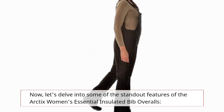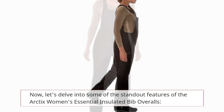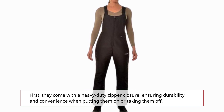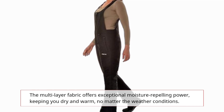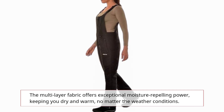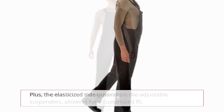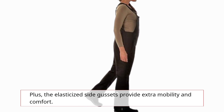Now let's delve into some of the standout features of the Arctix Women's Essential Insulated Bib Overalls. First, they come with a heavy-duty zipper closure, ensuring durability and convenience when putting them on or taking them off. The multi-layer fabric offers exceptional moisture-repelling power, keeping you dry and warm no matter the weather conditions. The adjustable suspenders allow for a customized fit, and the elasticized side gussets provide extra mobility and comfort.